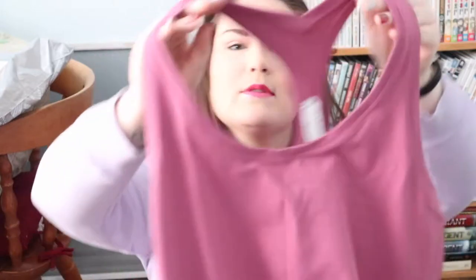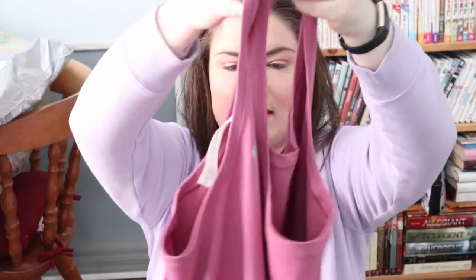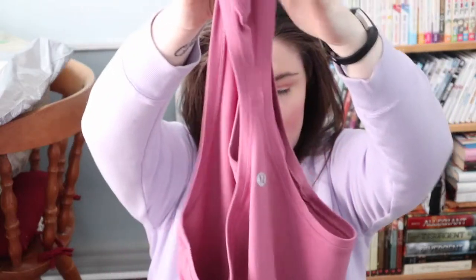Then I got myself the Cool racerback tank. This was on sale for $29 — they have the regular price covered up. This was the only tank top in store that was on sale; everything else was like cropped tops, so I was really sad about that. I just got it in this lush color and I really like it actually — I've worn it once.